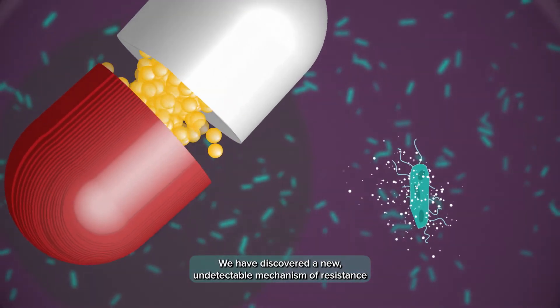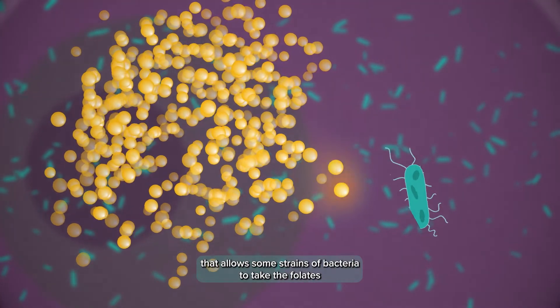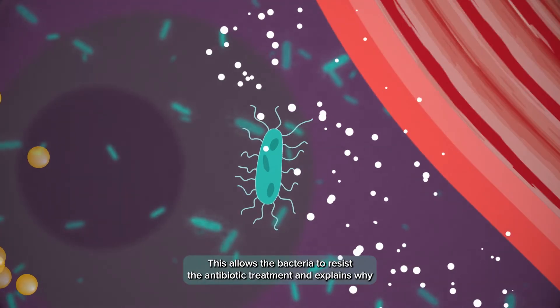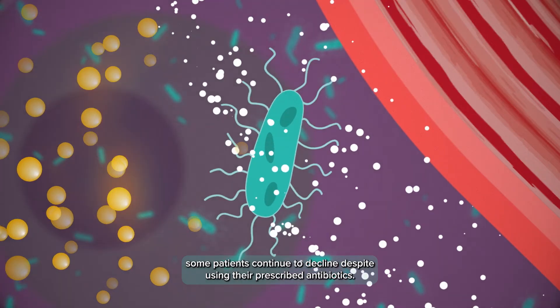We have discovered a new undetectable mechanism of resistance that allows some strains of bacteria to take the folates they need to grow directly from the human host. This allows the bacteria to resist the antibiotic treatment and explains why some patients continue to decline despite using their prescribed antibiotics.